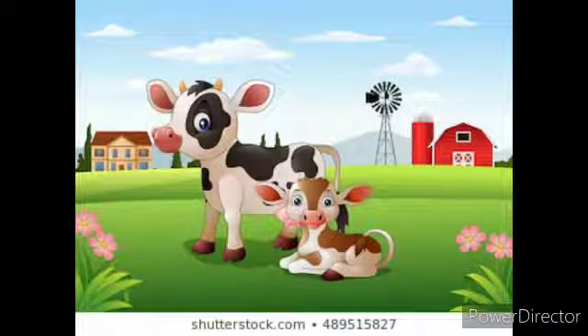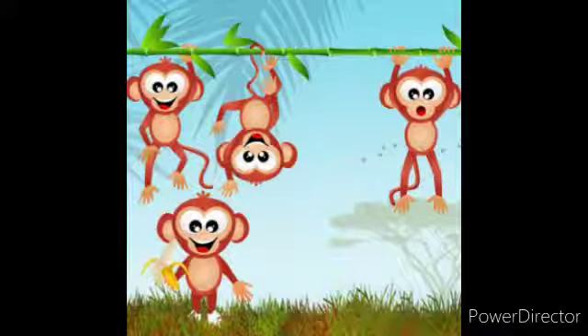Next, can you tell me how many cows are there? Very good. How many? 2 cows are there. Next, what are these? These are monkeys. How many monkeys are there? Very good. 4 monkeys are there.